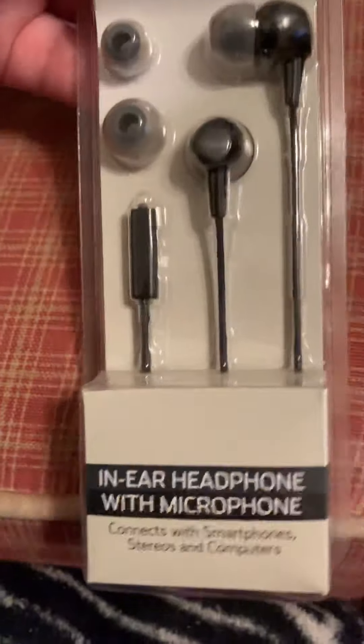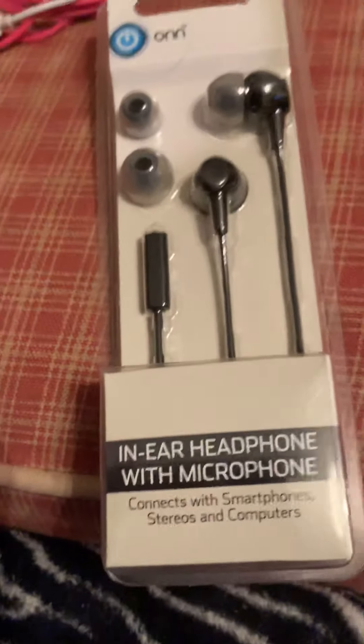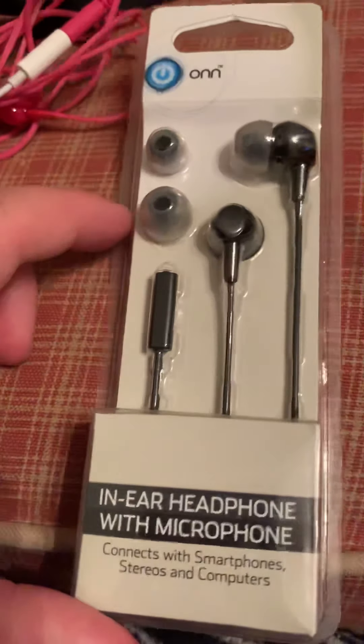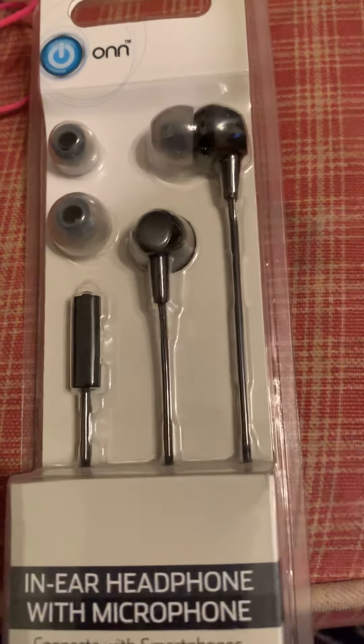I got new headphones. I highly suggest these for anyone that likes a nice bass sound. I have a pair right now but they're going bad, so I'll probably end up opening these tomorrow.